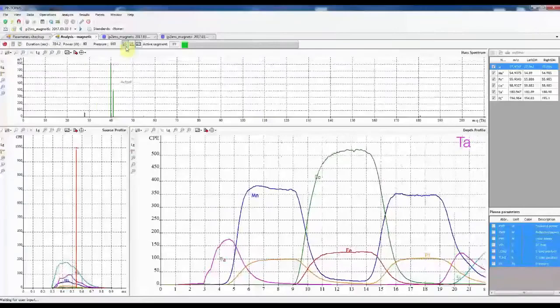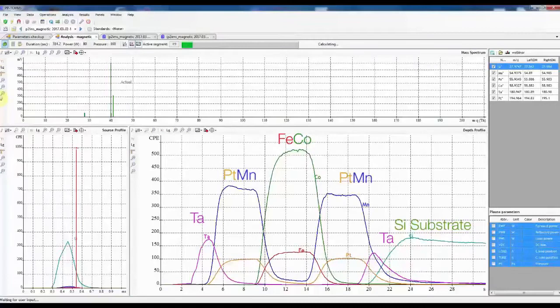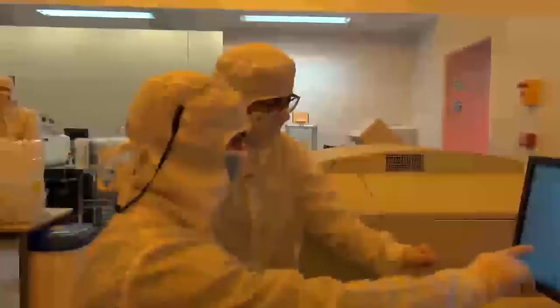The depth profile for this stack of 100 nanometers is achieved in 25 seconds. The full analysis, including sample positioning and flush, is less than 5 minutes. Once the acquisition is finished, the isotopes of the main elements are defined as metrics, and in one click you can get the semi-quantification of all elements in the structure.